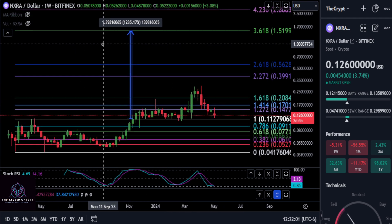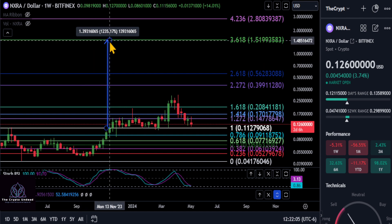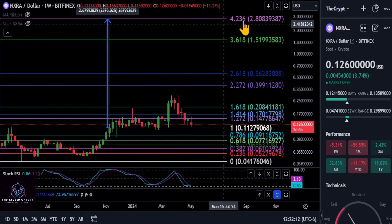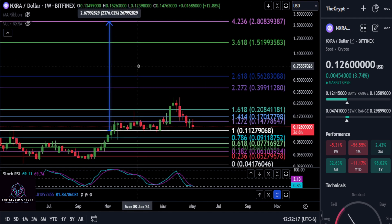For how high this thing can go, using the only Fibonacci we can draw on the chart, it's probably going to end up coming all the way to the top of the Fibonacci at the 4.236 level — that's a 24x move up to about $2.80.